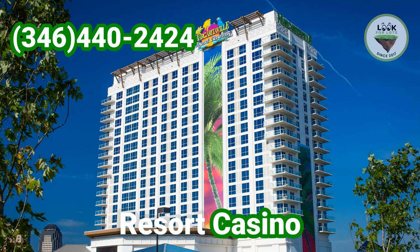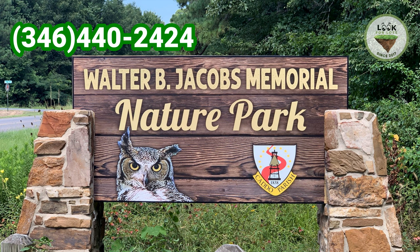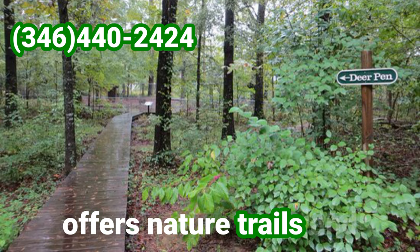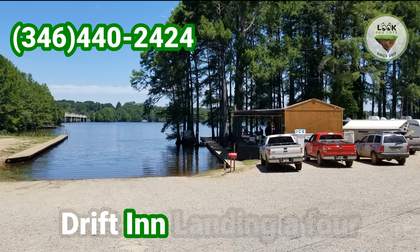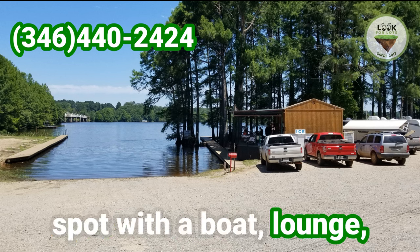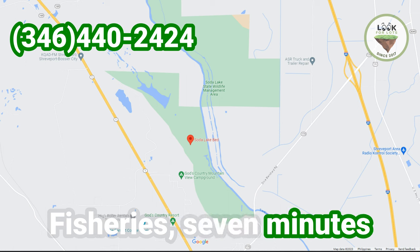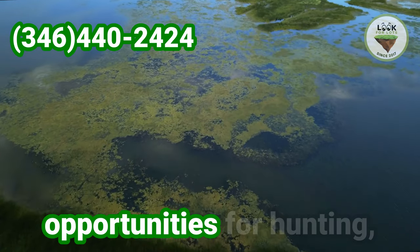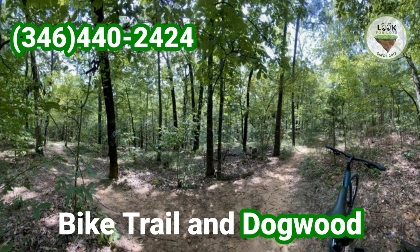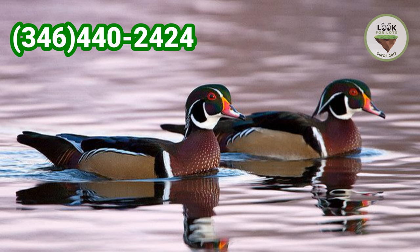Margarita Ville Resort Casino, located 28 minutes away, provides a four-star experience with casinos, restaurants and bars. Walter B. Jacobs Memorial Natural Park, 18 minutes away, offers nature trails and educational programs. Drift Inn Landing, a four-minute drive, is a picturesque lakeside spot with a boat lounge, RV campground and restaurant. Soda Lake Wildlife and Fisheries, seven minutes away, is a refuge for wildlife and provides opportunities for hunting, fishing and bird watching. Lake Shore Mountain Bike Trail and Dogwood Park Walking Trail, both 23 minutes away, offer unique routes for outdoor enthusiasts.